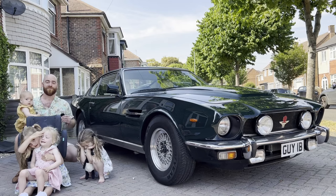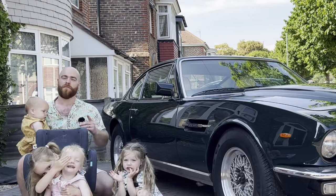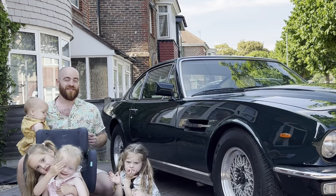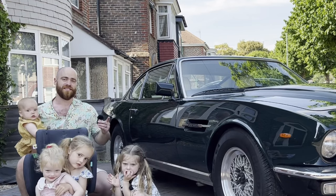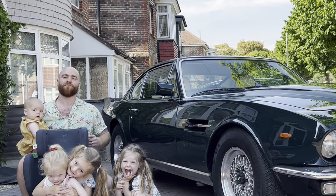I can't believe on the channel today we're going to be driving Britain's first supercar. But this feels like the perfect time to ask the question: should you really use a classic car with children? Let's find out. My name's Ben and welcome to Dad Cars.